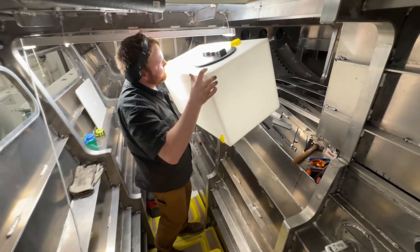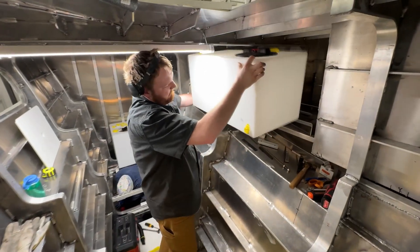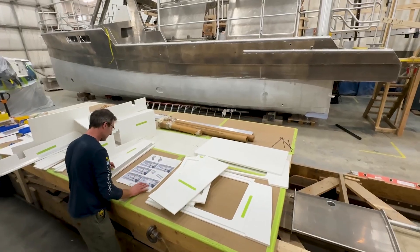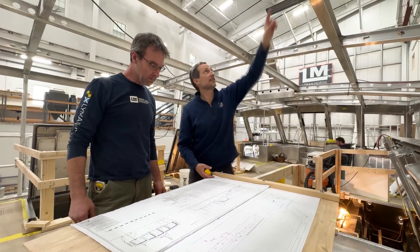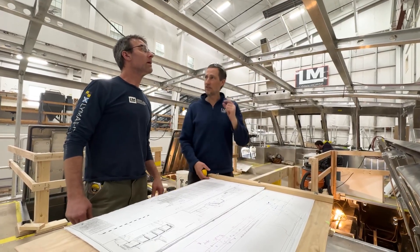We have our systems design and installation team, which will be putting in all the parts that drive the boat. And then our electrical systems and design team will be putting in all of the control systems for the batteries and the solar panels.